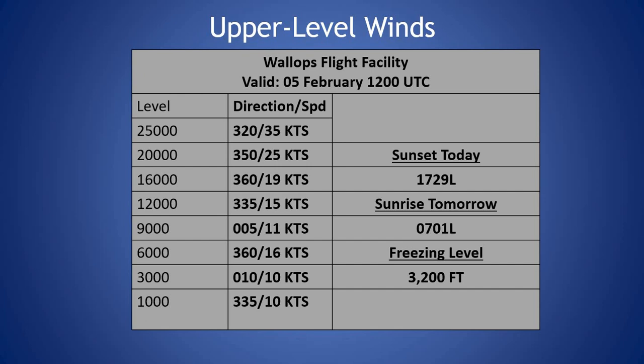Looking at the upper-level winds from this morning's sounding, not very strong winds through the column this morning, seeing those winds out of the north-northwest to northerly in the low to middle part of the atmosphere, and as we get into the upper layers, we'll see our peak winds at 35 knots at 25,000 feet.